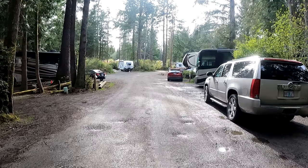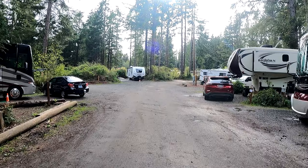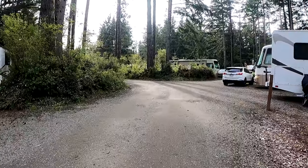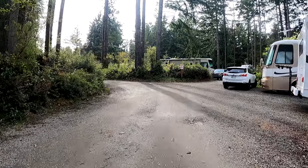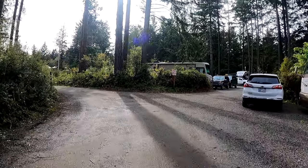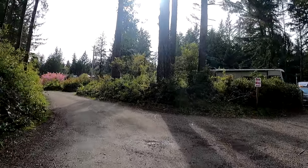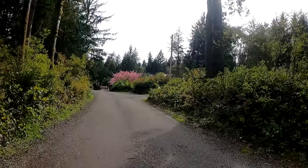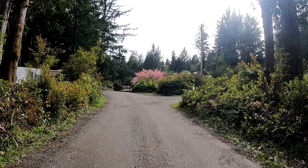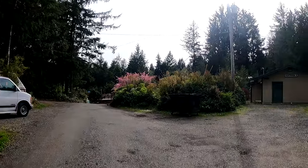This section that we're in right here is a full hookup section. It's almost like they're doing some work because some of the sites are shut down. One thing that's different about this campground for us is we haven't really worn our shoes very much — we wear our slippers walking around because it's constantly raining. So you might have to drive around for a while trying to find a full hookup site, but it offers something different about every site.